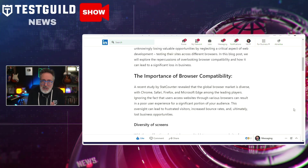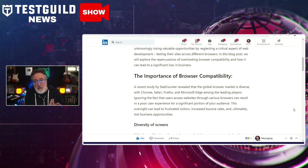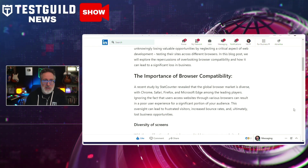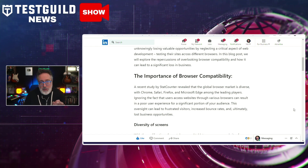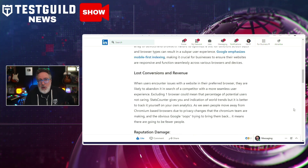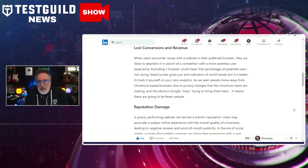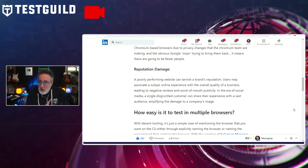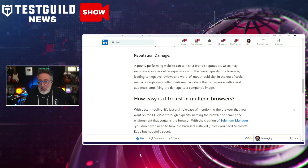Dave emphasizes the diversity of the global browser market, which includes Chrome, Safari, Firefox, and Microsoft Edge. Ignoring these differences can lead to a poor user experience for a significant portion of your audience, resulting in increased bounce rates and lost business opportunities. With the rise of smartphones and tablets, optimizing websites for various screen sizes and browser types is more crucial than ever, especially considering Google's emphasis on mobile-first indexing. Businesses risk losing conversions and revenue, and poor-performing websites can damage a brand's reputation — negative online experiences can even lead to bad reviews and unwanted publicity.